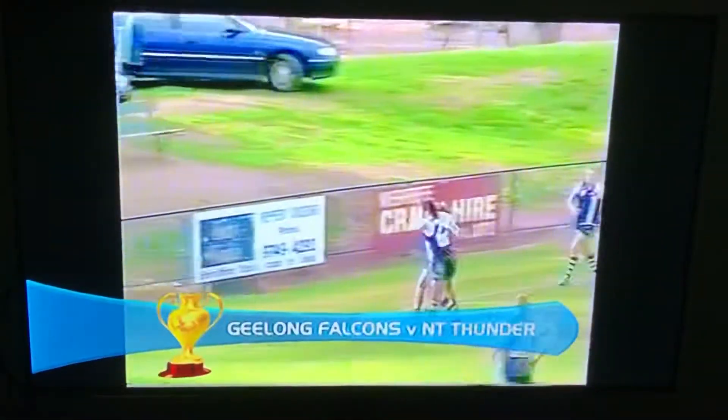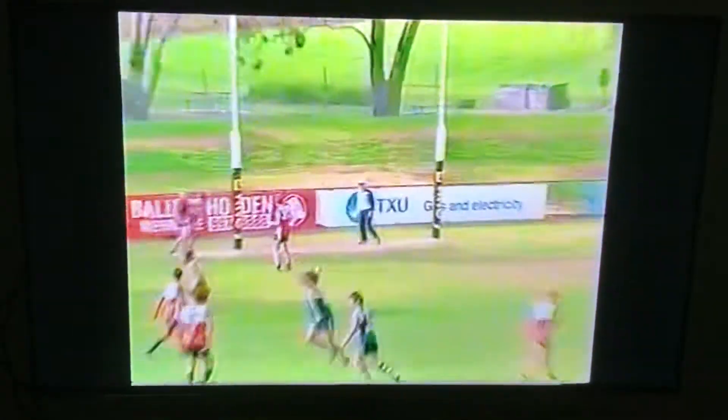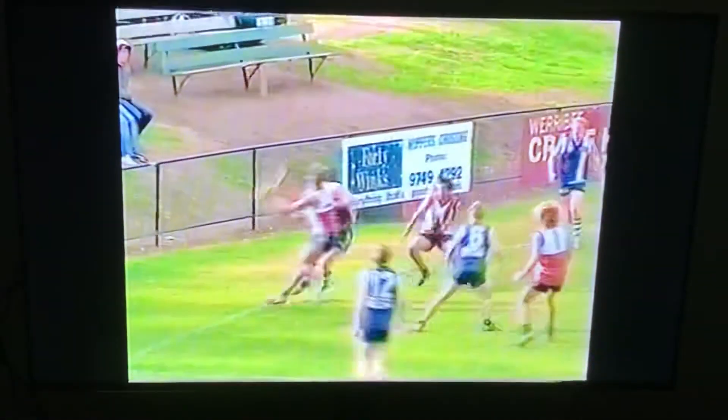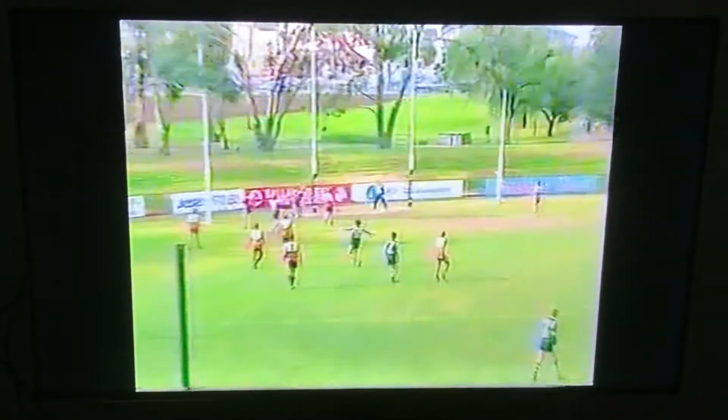Let's go first off to Geelong Falcons v Northern Territory Thunder. How's this for a goal? It leads a couple of tackles, left foot from the boundary line and straight through the middle. Well that is fantastic work from Jordan Lewis. Have a look at this — takes on one round, breaks a tackle and from the boundary. Good work.